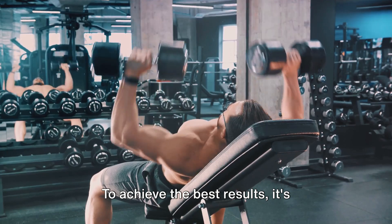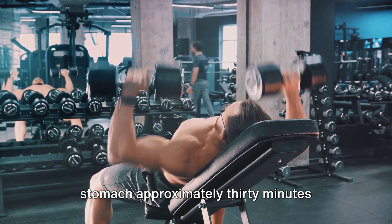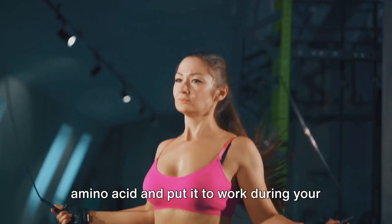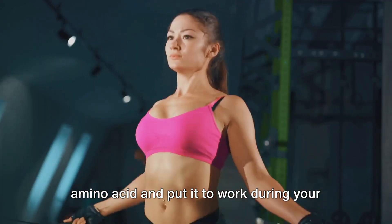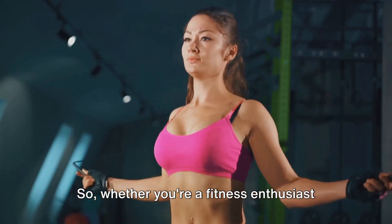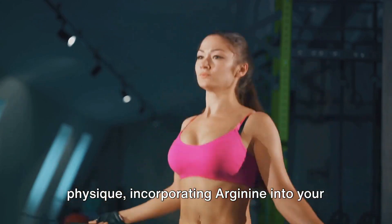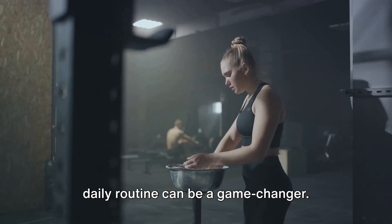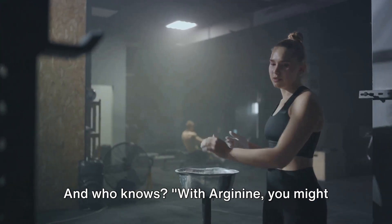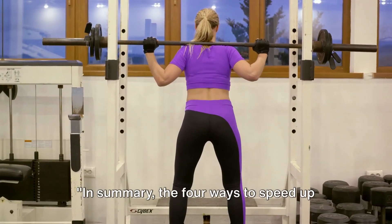To harness the power of arginine to speed up your muscle growth, the answer lies in the right dosage and timing. Experts suggest taking between 3 to 6 grams of arginine daily. To achieve the best results, it's recommended to take arginine on an empty stomach, approximately 30 minutes before your workout. This allows your body to fully absorb the amino acid and put it to work during your exercise routine. Whether you're a fitness enthusiast or just someone looking to enhance their physique, incorporating arginine into your daily routine can be a game-changer.